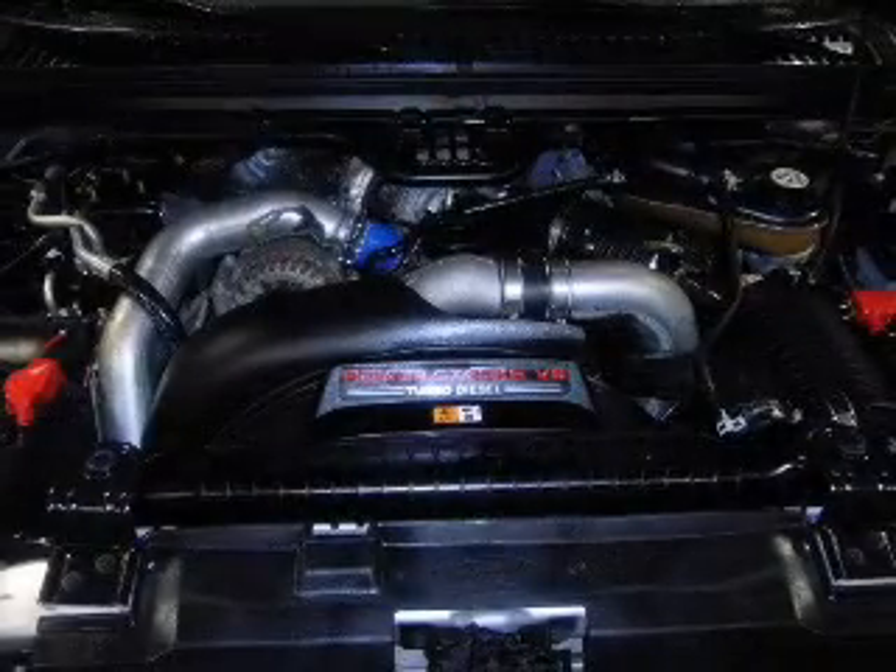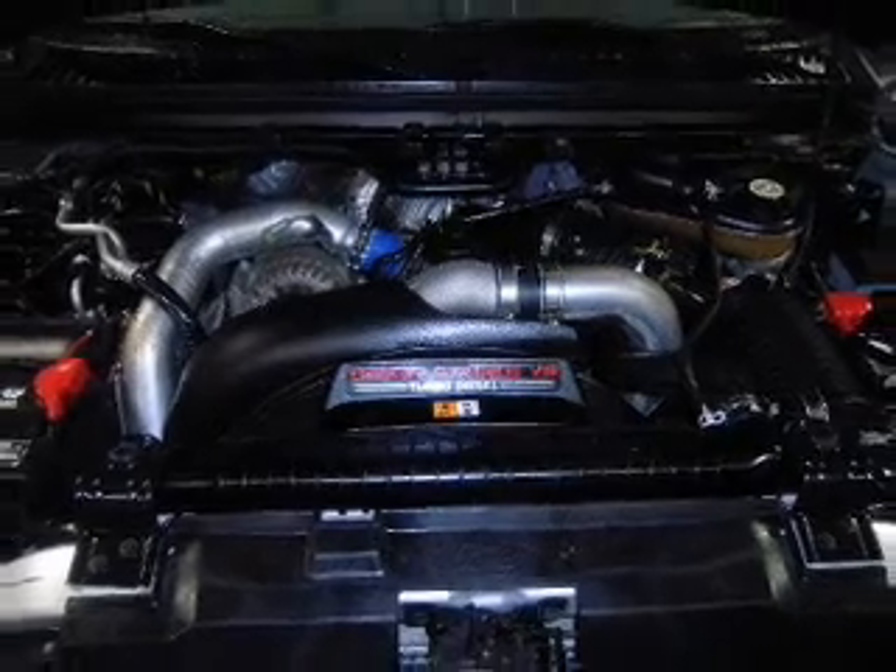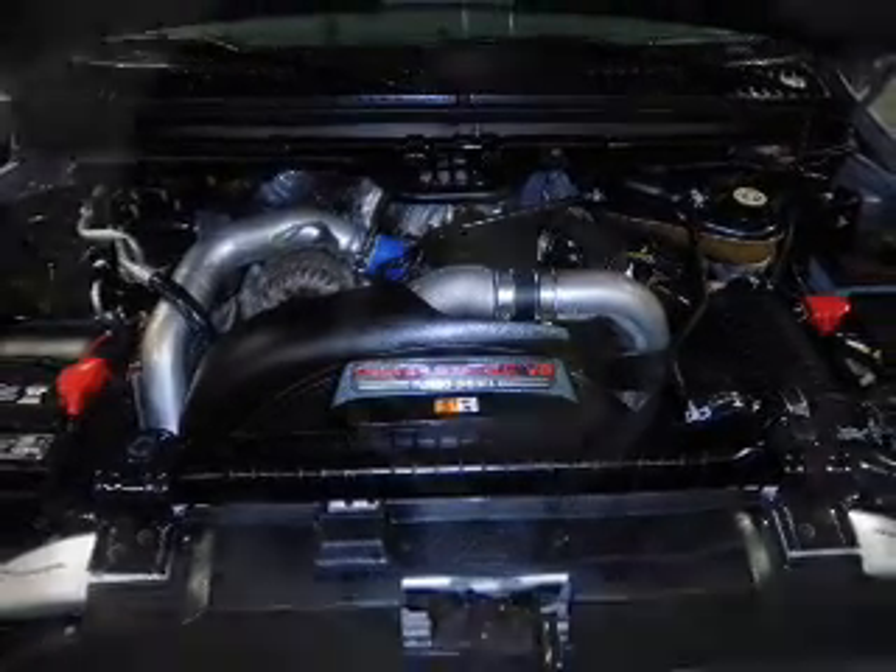Front ventilated disc brakes, passenger airbag. Our website offers more information on all of our vehicles.